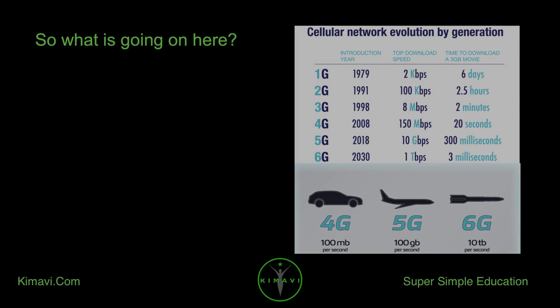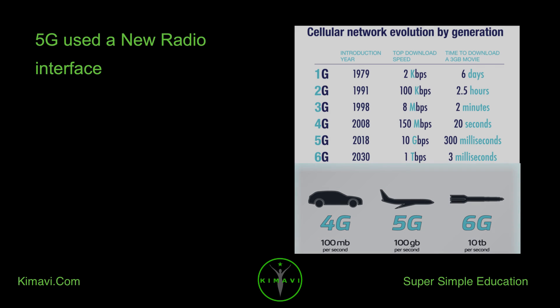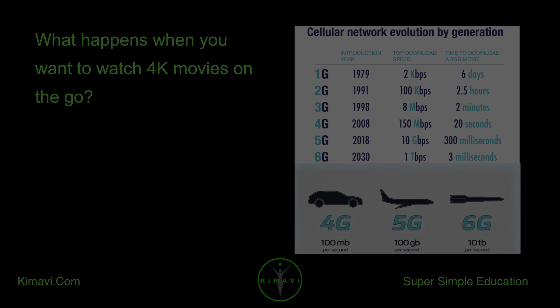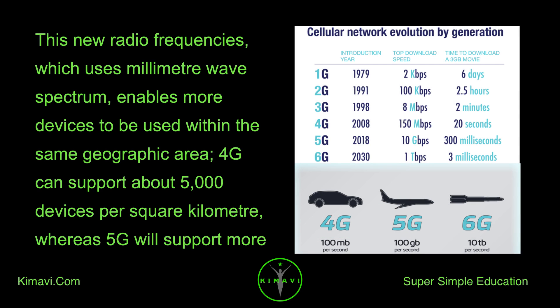So what is going on here? 4G, 5G, and 6G are digital systems for transforming bytes — data units — over air. 5G used a new radio interface with much higher radio frequencies: 28 GHz, compared to 700 MHz to 2,500 MHz for 4G. Netflix's recommended streaming speed is 25 Mbps for Ultra HD quality. This new radio frequency, which uses millimeter wave spectrum, enables more devices within the same geographic area — 4G supports about 5,000 devices per square kilometer, whereas 5G supports more than 1 million.